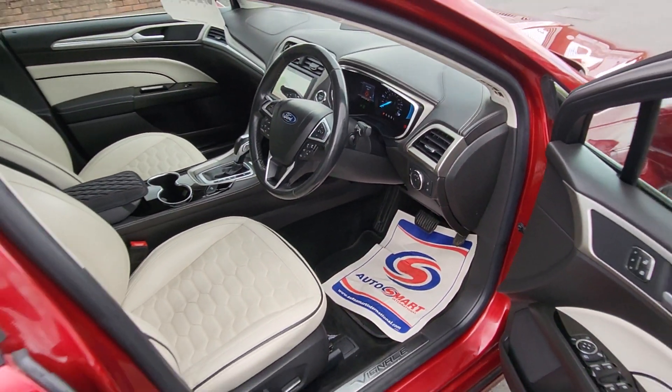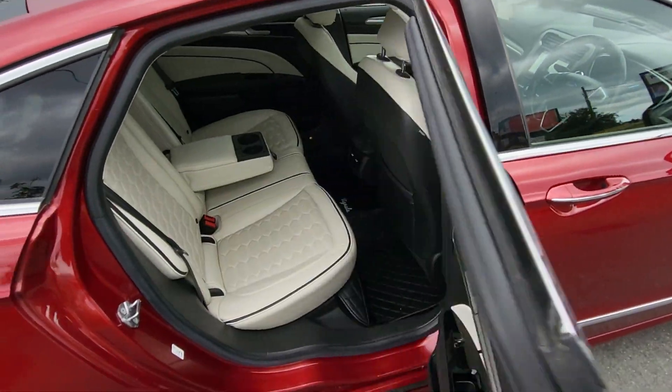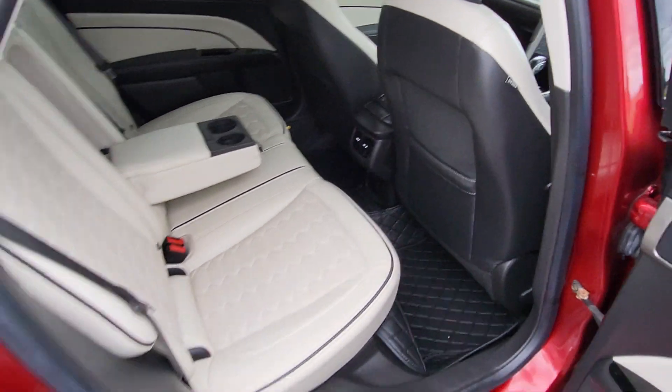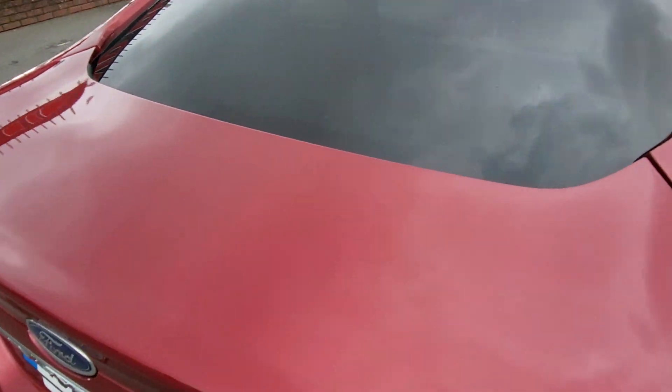It's all there — genuine Ford mats in the rear, three independent seats, two ISOFIX seats, centre armrest with cup holders, and there's a decent loading space in the boot of the Vignali.